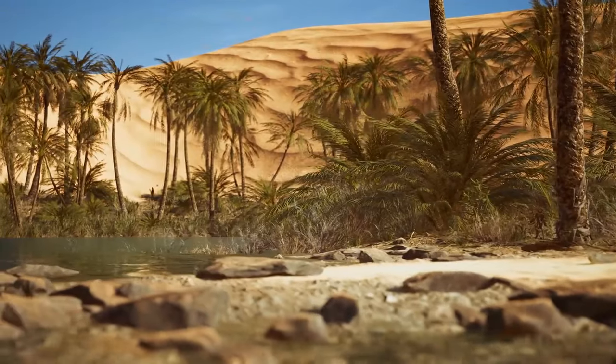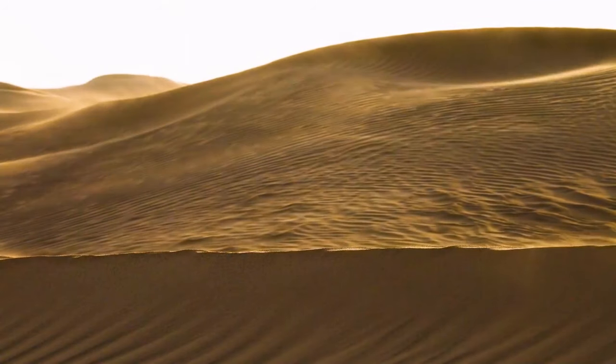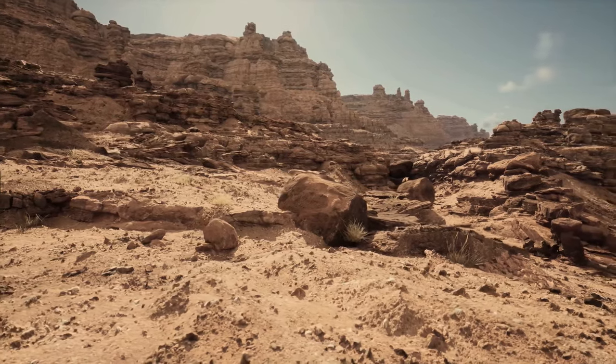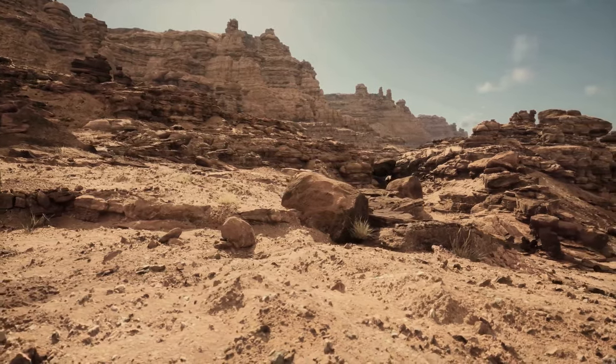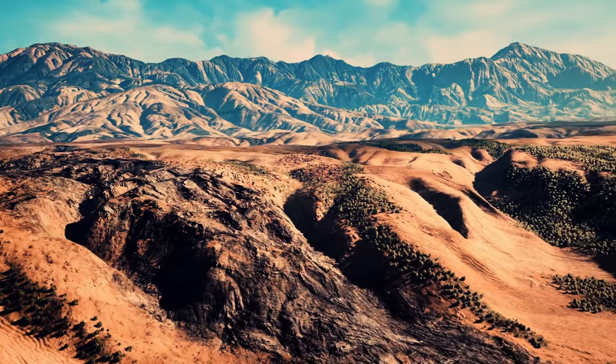But when it comes to volume, only a quarter of the Sahara is actually sand. The yellow sands are just one part of the story. The desert has many other features such as gravel plains, salt flats, and plateaus. Makes you think if we understand the word desert correctly.